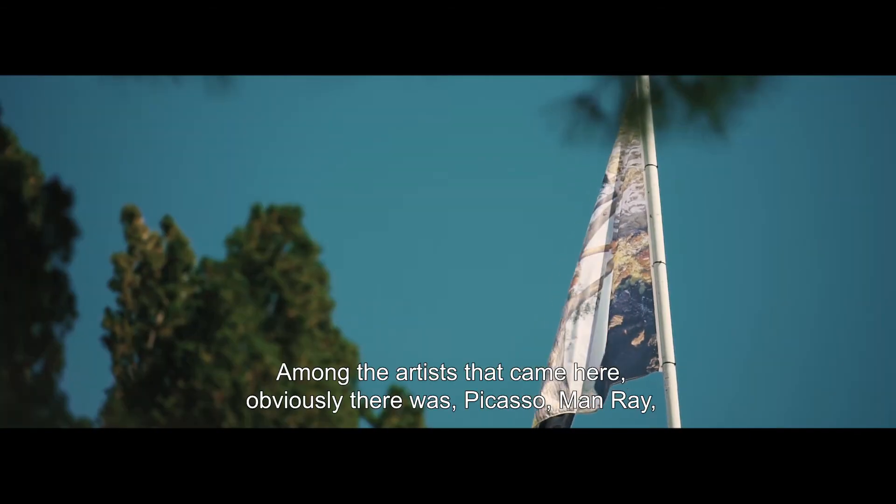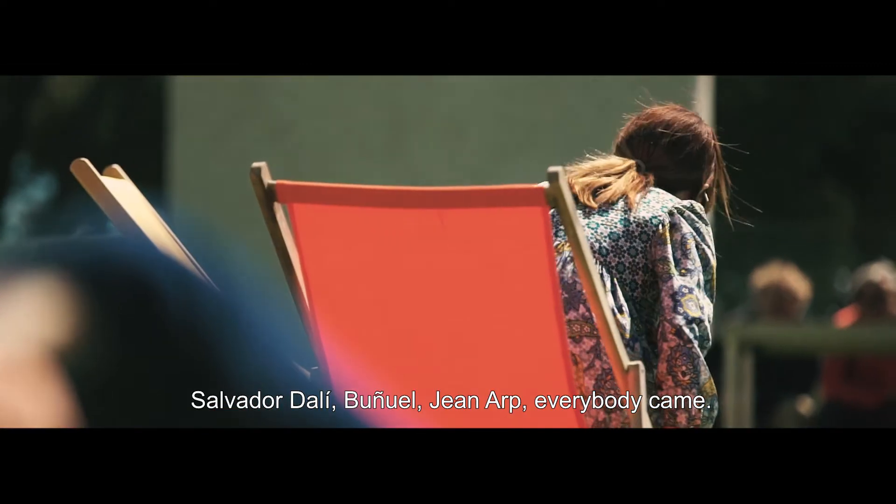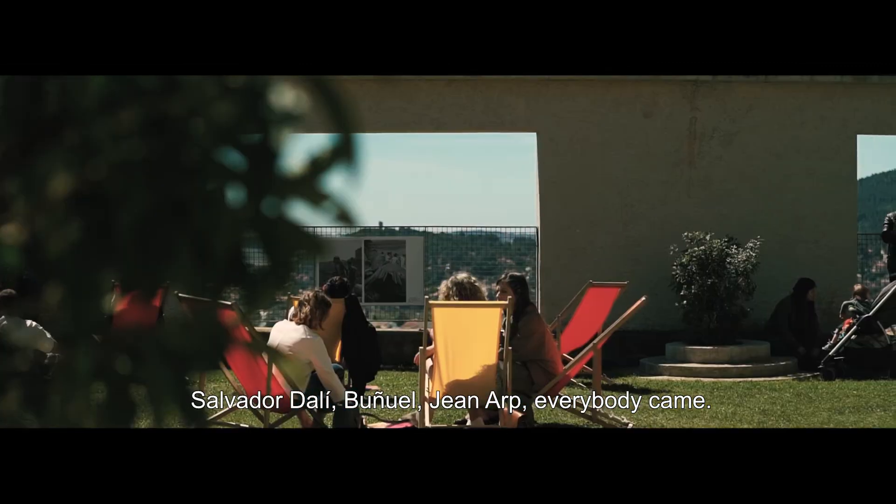Among the artists that came here, obviously there was Picasso, Man Ray, Salvador Dalí, Buñuel, Jean Arp — everybody came.